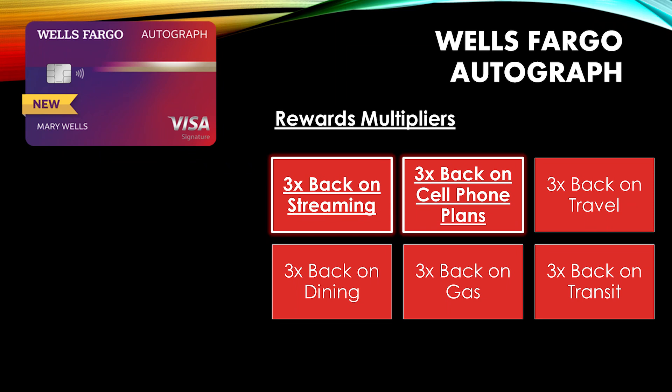The first card I want to talk about is the Wells Fargo Autograph card. This card has a variety of 3% categories, but the ones I'm most concerned about are the streaming service and the cell phone bill categories. With all these different streaming services nowadays, these bills can add up really quickly, and I want you to get the most rewards possible.